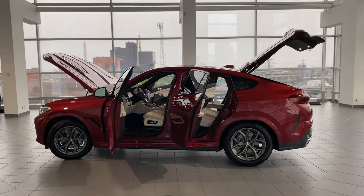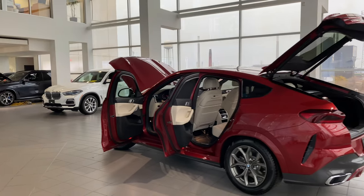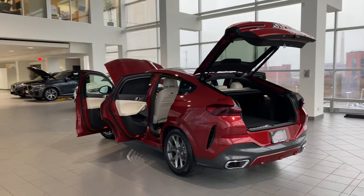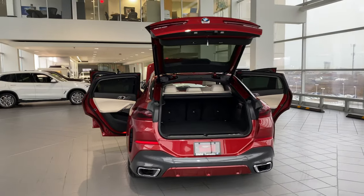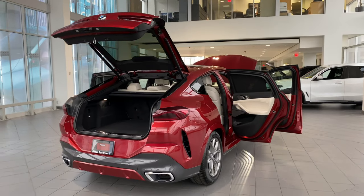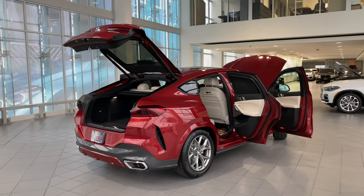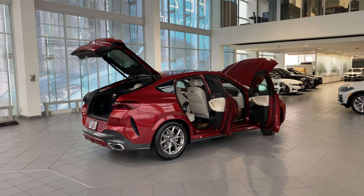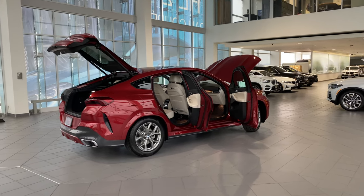Look how great this gorgeous color combination looks — the Flamingo Red with the ivory. You can see the welcome carpet lights on the floor. I love this color combination.